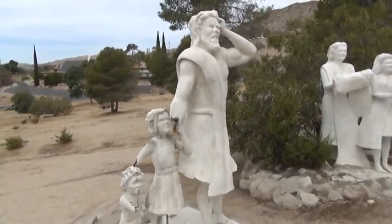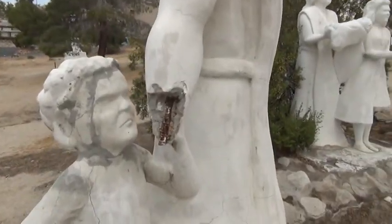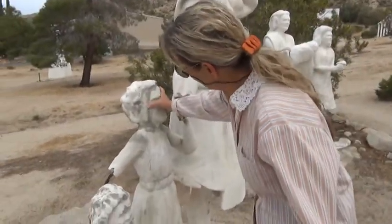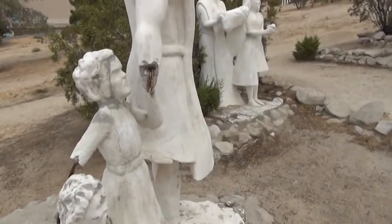We're trying to do a little repair work. It looks like this had a little mishap with the hand here. This one was in very bad shape — her face was completely off. The earthquake did a lot of damage to the statues.